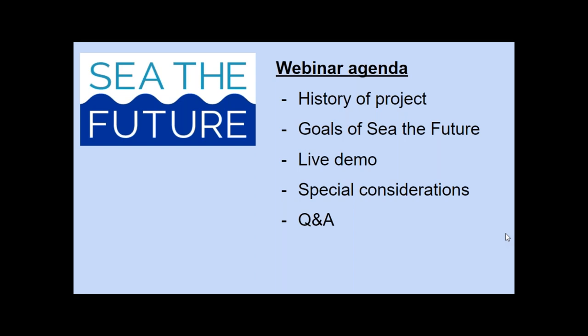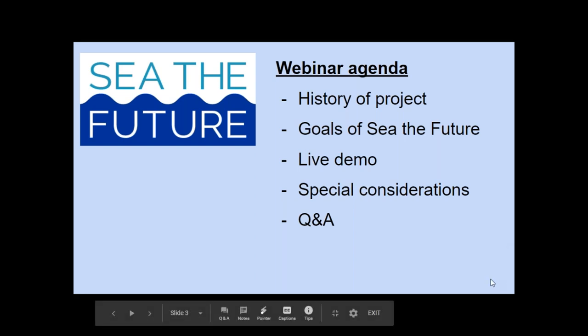First, let's go over what we'll present today. I'll provide the history of the project and goals of this new platform. I will then hand it back over to Dan, who will walk us through a live demo of the website to showcase functions and information you can get, and some special considerations of this info. Then we'll open the mic up to questions and answers. Feel free to write in questions at any time in the chat box.